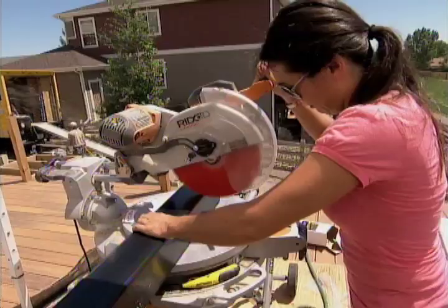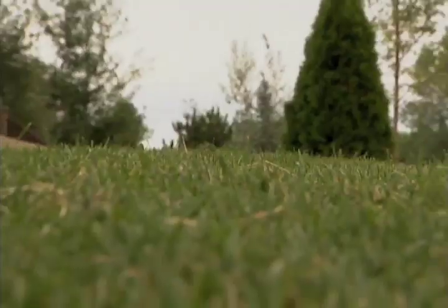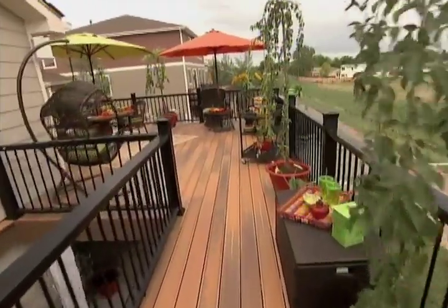But now Kayleen and her crew are here to right the wrongs. "If I come find you, you're gone." And transform this desert wasteland into a lush wonderland. It all starts now.